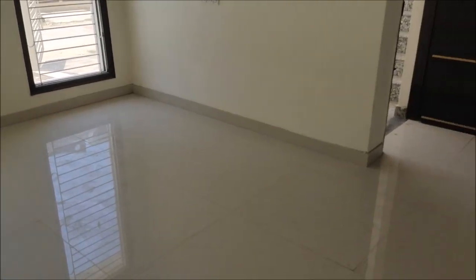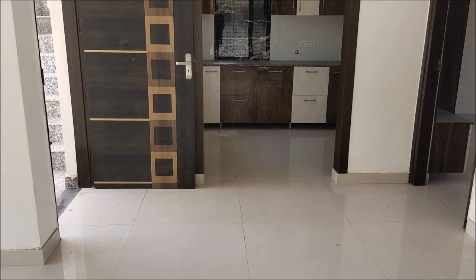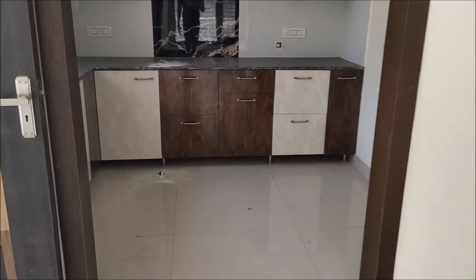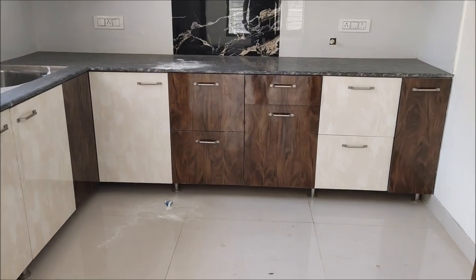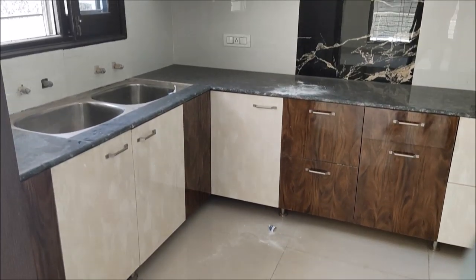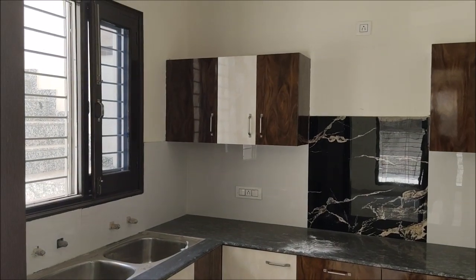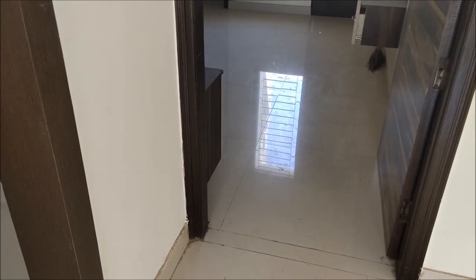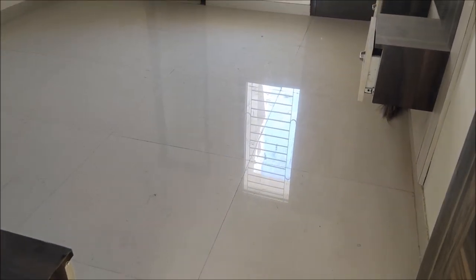This is the family lounge. Now we have a little bit of work remaining in it. This is our modular kitchen. This is the first bedroom with an attached bathroom.